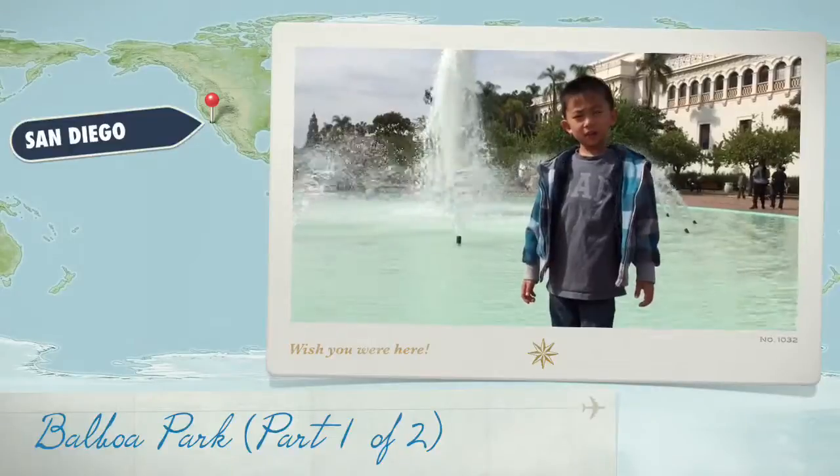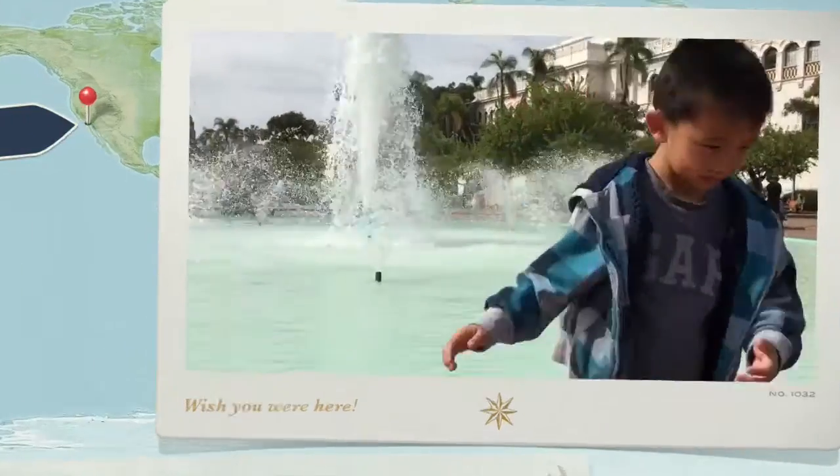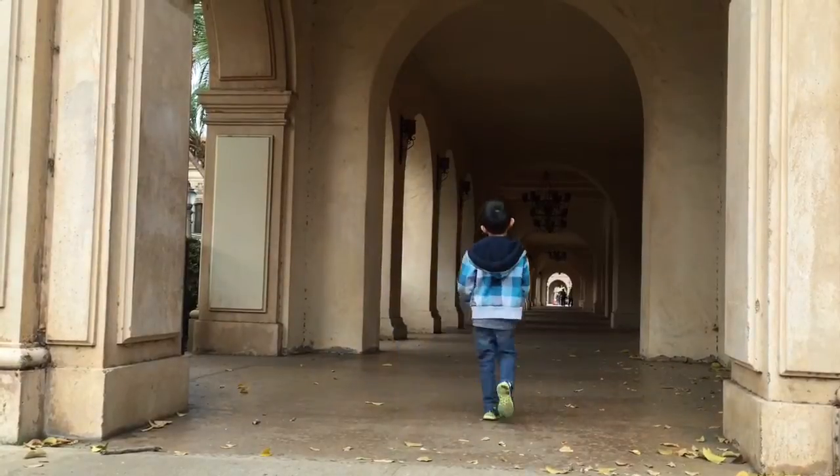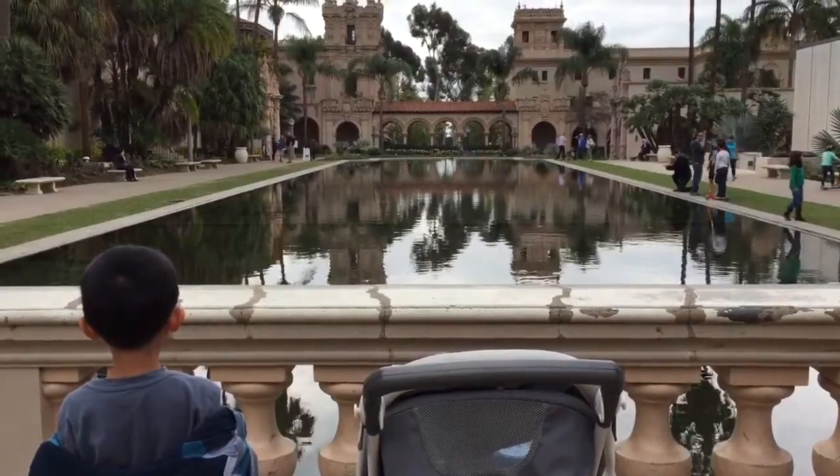This is our three-day vacation to San Diego. We are at Balboa Park. This is a 1,200-acre urban cultural park in San Diego.